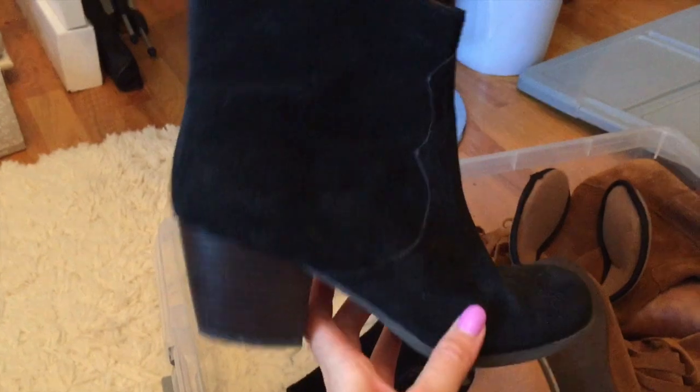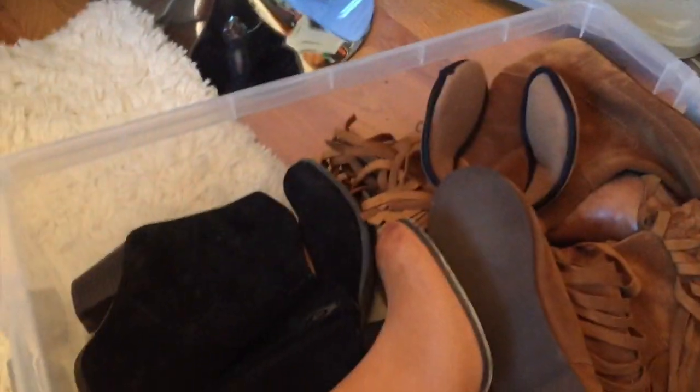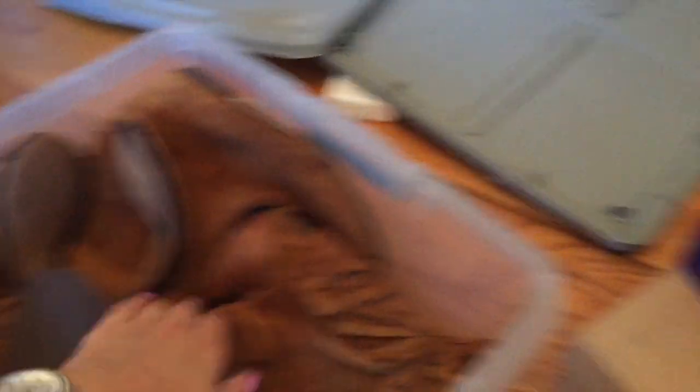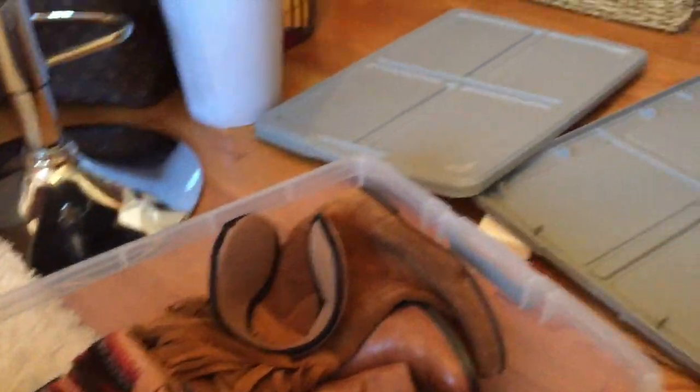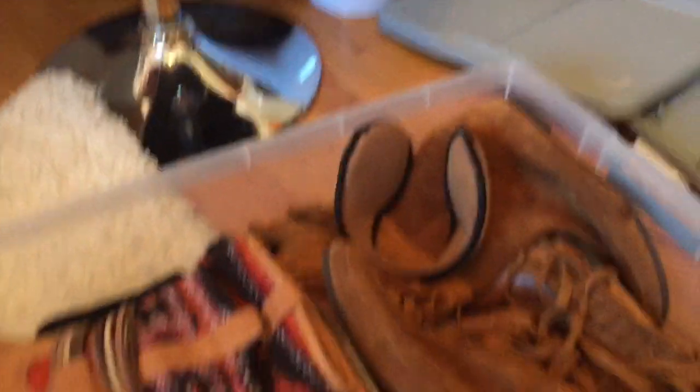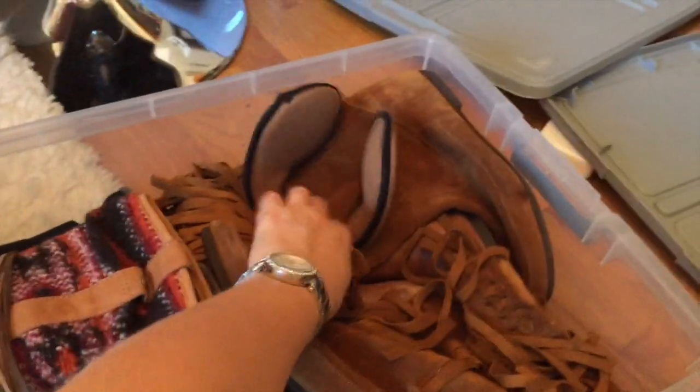These are Dolce Vita - I like booties. Then these are Steve Madden. And then these are from Gap, and they're leather, really comfortable, really like them. And I have these in here just chilling.